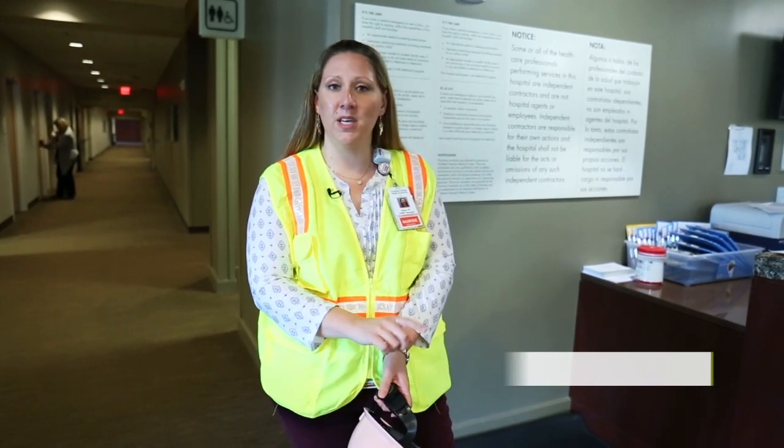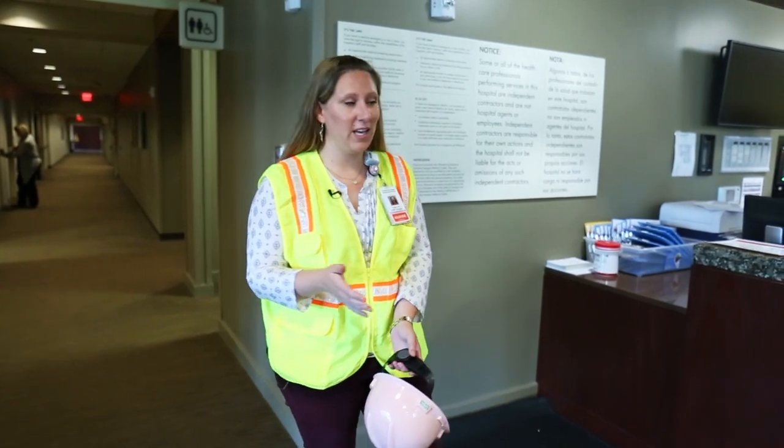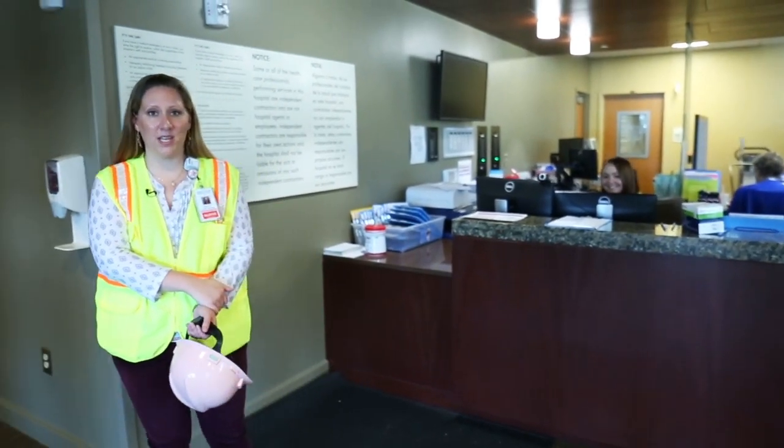This is where you'll come into the ER, especially at night between the hours of 9 p.m. and 6 a.m. when the front entrance is closed. You'll come into the ER, be greeted by the ER registration staff, and then we'll take you up to Labor and Delivery.